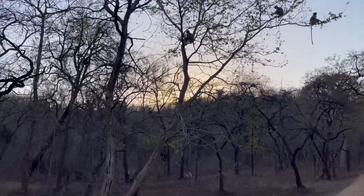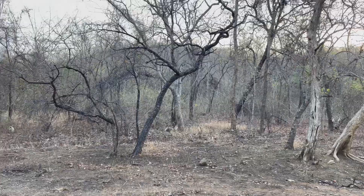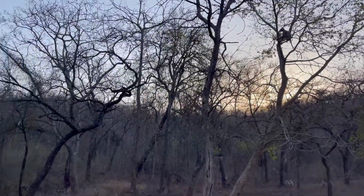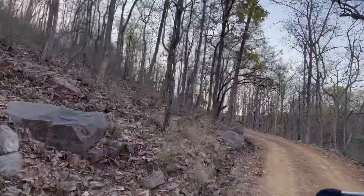Lots and lots of langurs — even the baby langurs, climbing on the trees, climbing uphill.